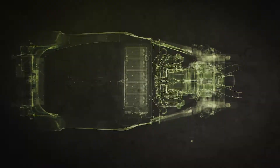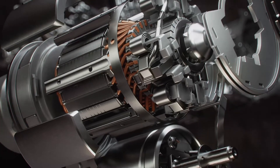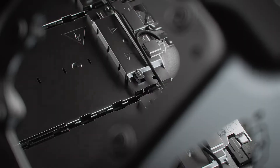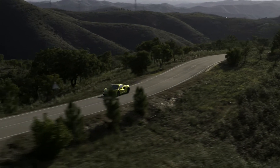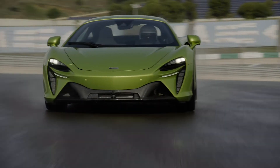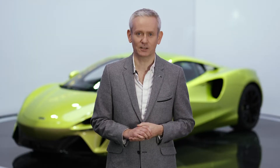Artura uses high performance hybrid technology to improve the driving experience, but without the weight penalty you'd normally associate with adding battery technology. We've done so while staying true to McLaren's DNA of technical design, outstanding performance, and unparalleled driving dynamics. Now let's hear from our design director Rob Melville on the first of those pillars: technical design.